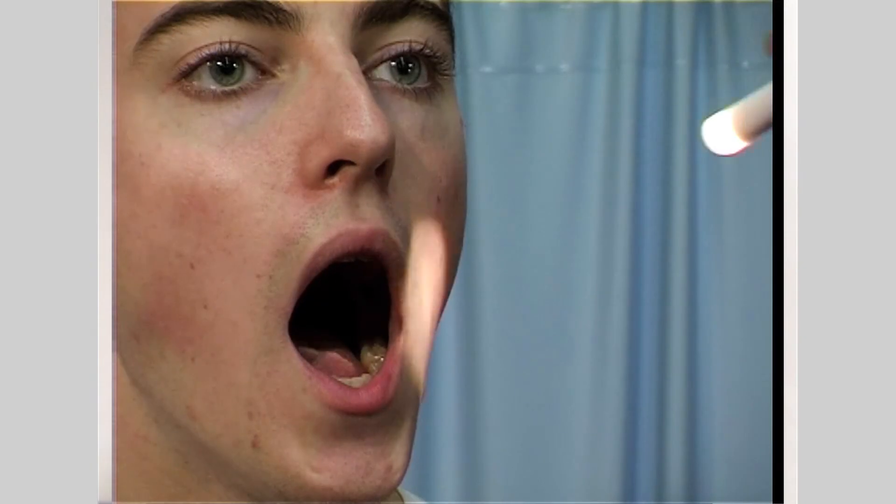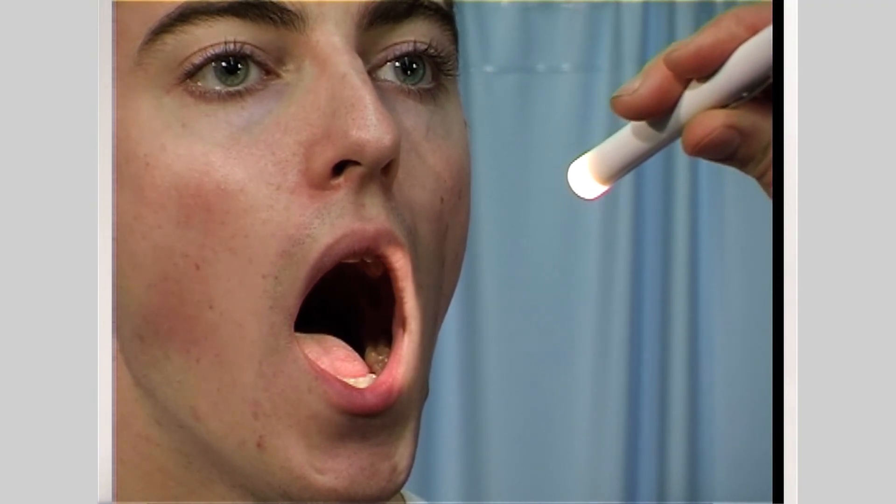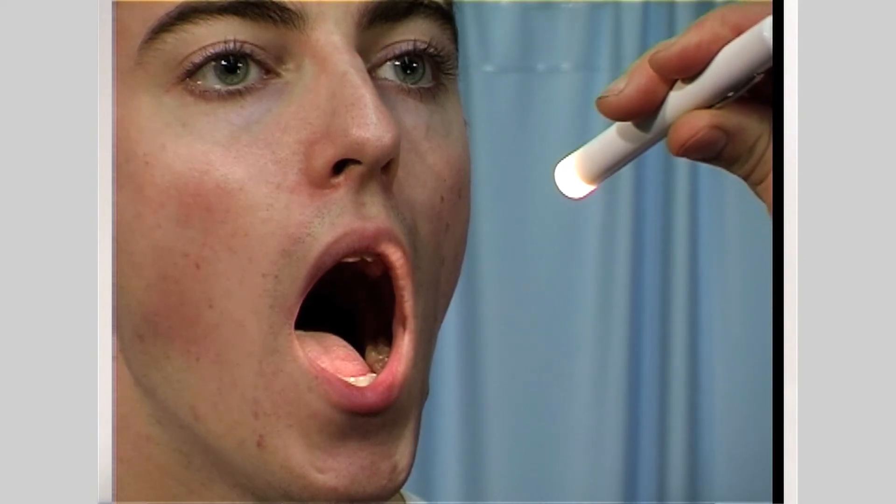Next, assess the hypoglossal nerve. Ask the patient to open their mouth and observe the passively resting tongue on the floor of the mouth. Examine its symmetry, colour, and size, and look for evidence of wasting. Observe for a few seconds for the presence of involuntary movements, such as fasciculations.